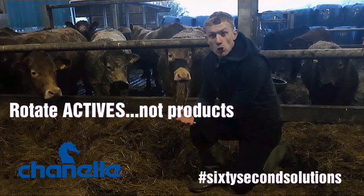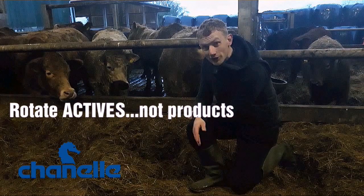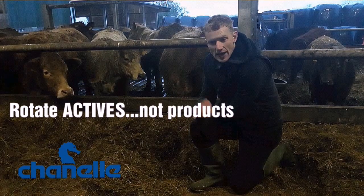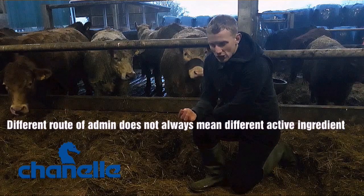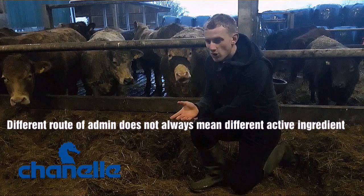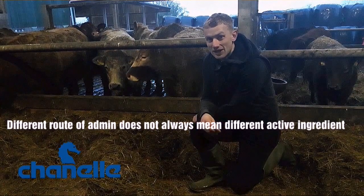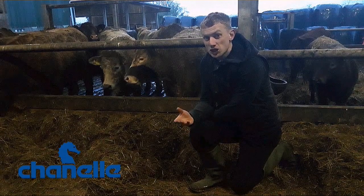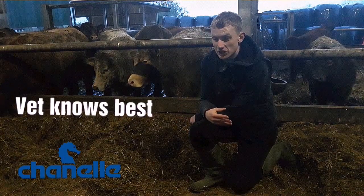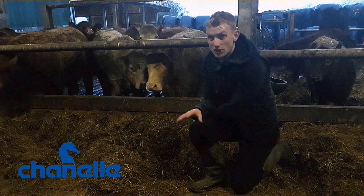At this stage you all know how important it is to rotate your dosing actives — and I'm talking actives, not products, as I said last week. I'm also not just talking about rotating your routes of administration. In theory you can go from an injectable to a pour-on and still be in the same active class. Likewise, you can go from an oral drench to an injectable and still be in the same active class. Ask your vet — he or she knows what you're using and knows what will work best on your farm based on what they see on the ground.